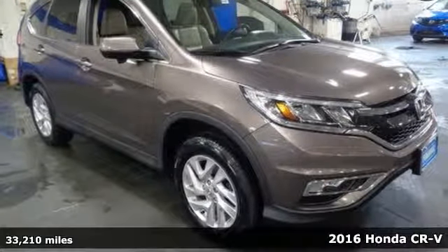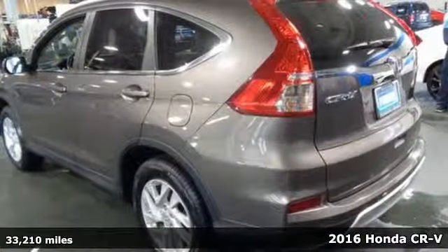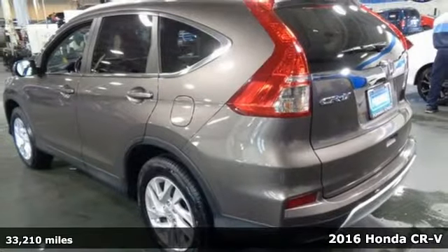It's a 2016 Honda CR-V. Capability without compromise isn't a dream. It's a CR-V.